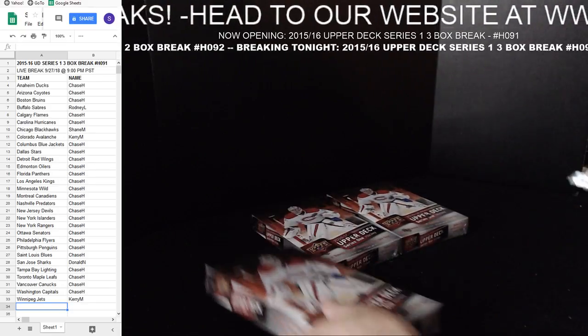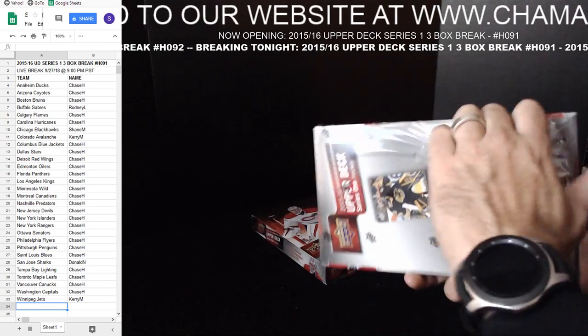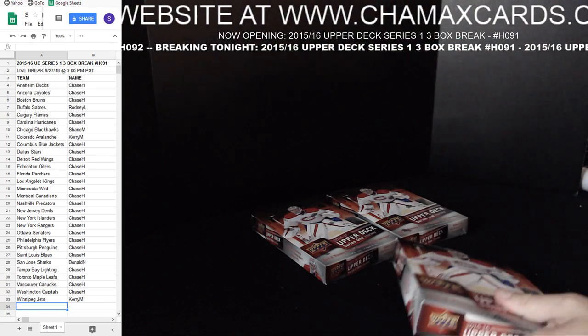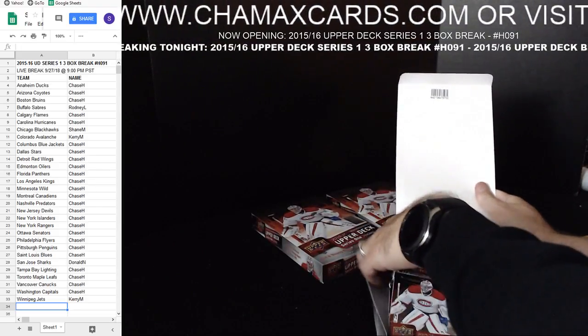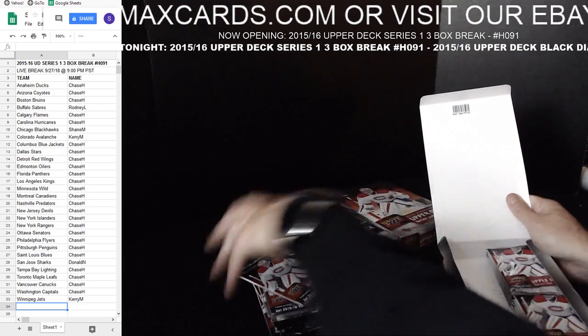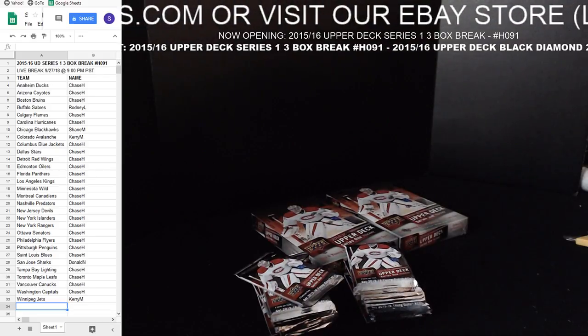But tonight we're doing three boxes. Series One — all cards go except for the base cards. Teams on the left, owners on the right. Let's get to it on this Thursday night. One of my helpers, piano hands, is at his other job tonight, so it's just me and our producer, Mr. Max.